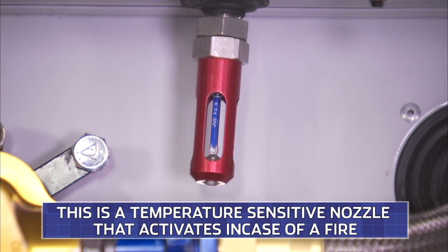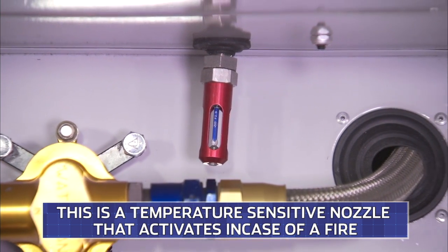Right here is where the fire extinguisher comes out inside the race car, and that is the temperature sensor that makes the fire extinguisher go off.